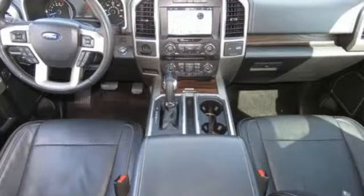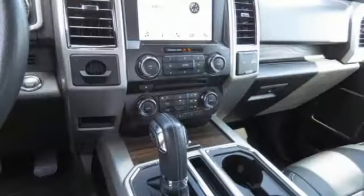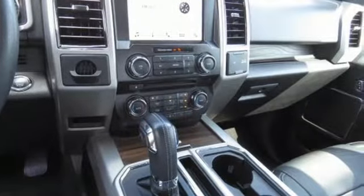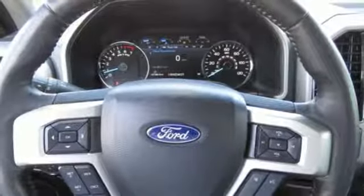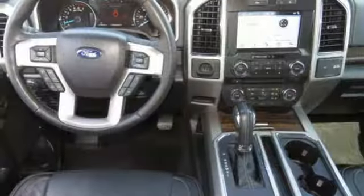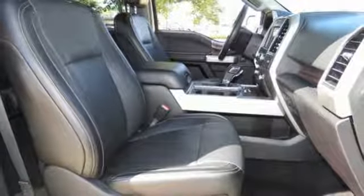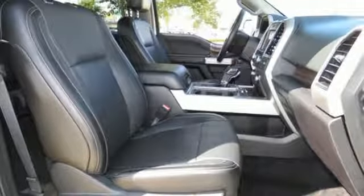Bluetooth wireless audio streaming, power heated mirrors, dual zone climate control, auto dimming rearview mirror, Wi-Fi hotspot, voice activated climate controls, automatic transmission, active grille shutters, gas pressurized shocks, and front heated and ventilated leather split bench seats.